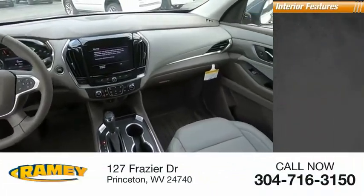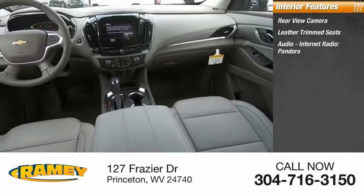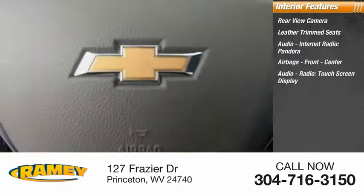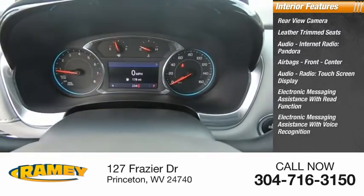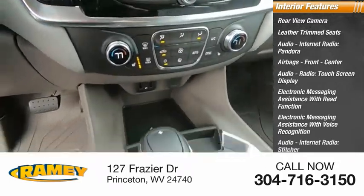Inside you'll find a rear view camera, leather trim seats, audio and internet radio including Pandora and Stitcher, airbags front and center, audio radio, touchscreen display, electronic messaging assistance with read function and voice recognition.